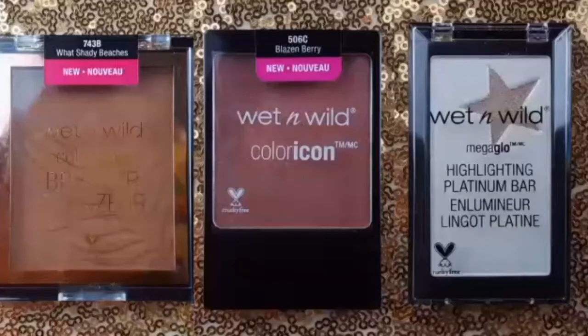I'm really excited about these products because today I will be trying out a new bronzer, blush, and highlight by Wet n Wild, one of my favorite drugstore brands.